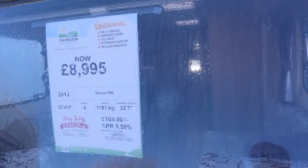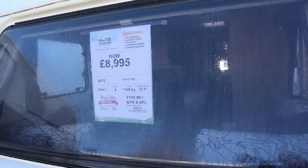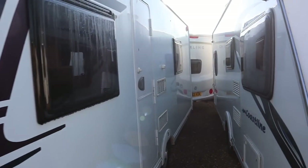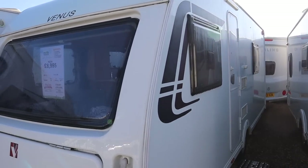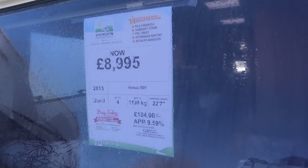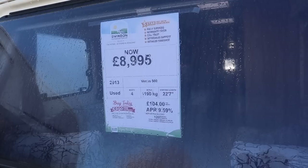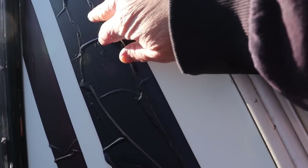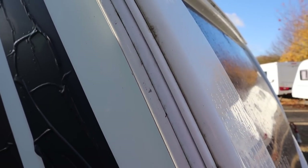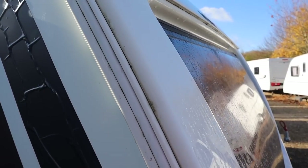Four berth 2013 Venus at £8,995 — and the MTPLM is 1,190 kilograms. That's incredible. Let's have a closer look. Look at this — the decal has come adrift and just needs — what a state that is.